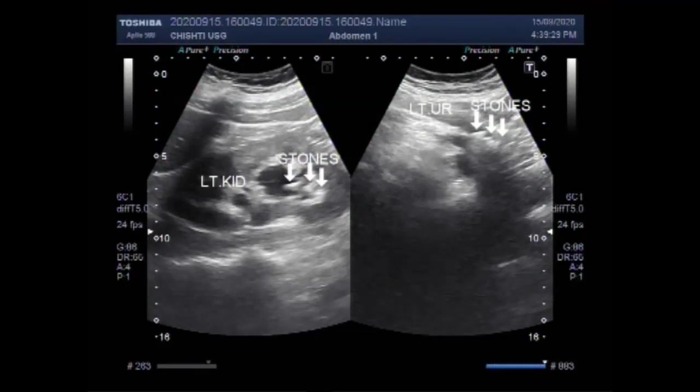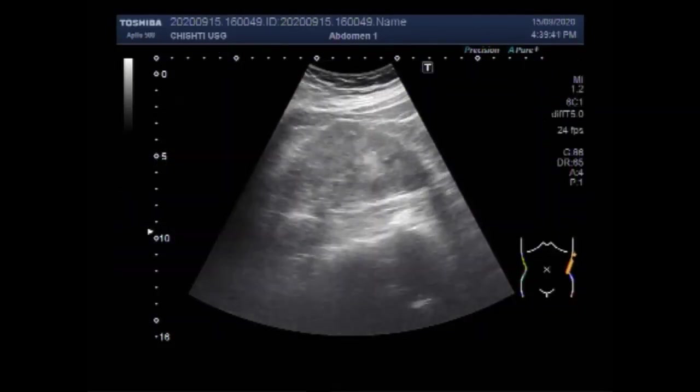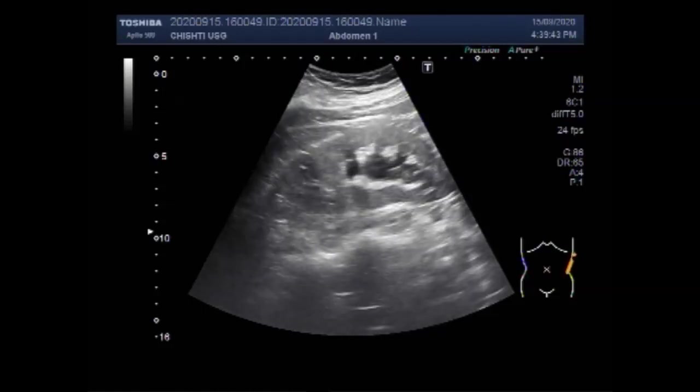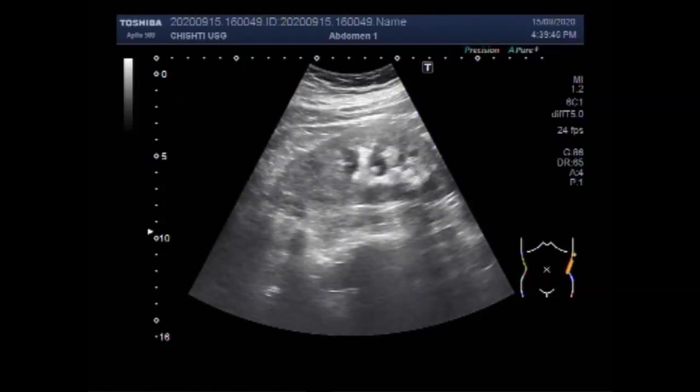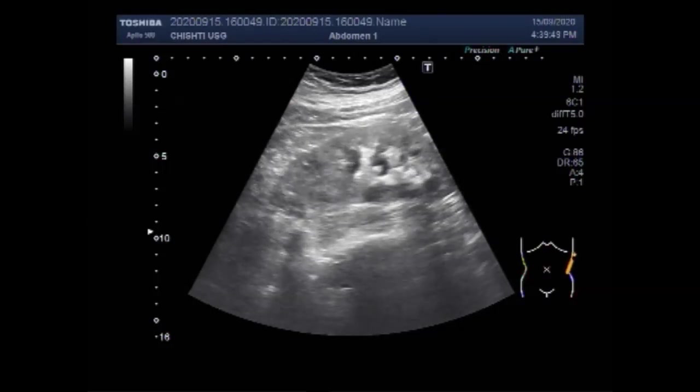Dear viewers, I hope you are all fine. This ultrasound video shows multiple renal stones along with multiple ureteric stones. You can see the scanning of the left kidney, and there is mild to moderate hydronephrosis with multiple stones seen in the renal pelvis of the kidney.